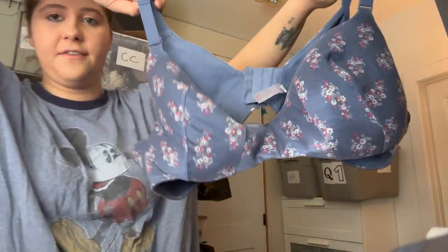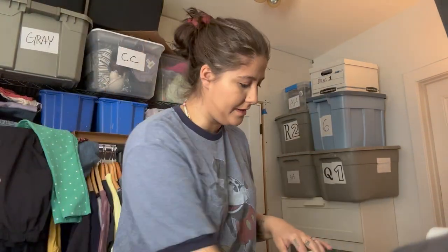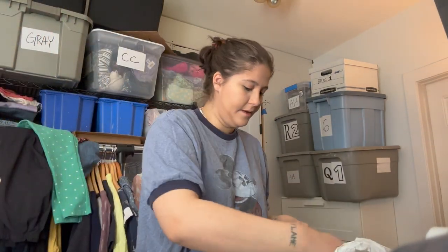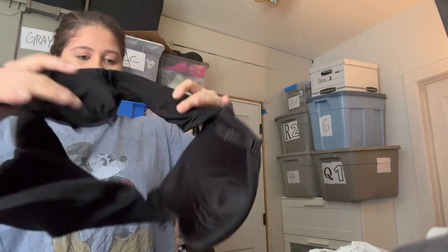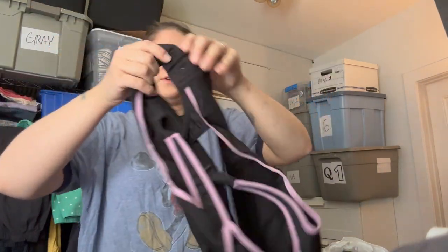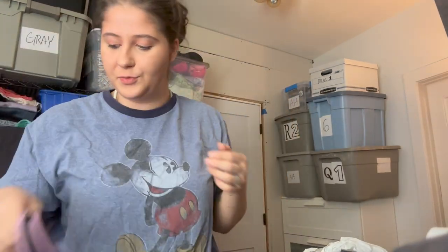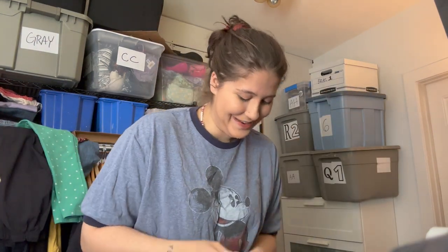Here's another Casique bra, 46C — somebody must have just donated all their old items. Here's another Casique, also 46C. This is a Torrid Curve bra which I love selling — size 40 triple D, classic black, should sell well. And this is Glamorize, size 46G — I think it's a sports bra. Just whipping through these really quick.